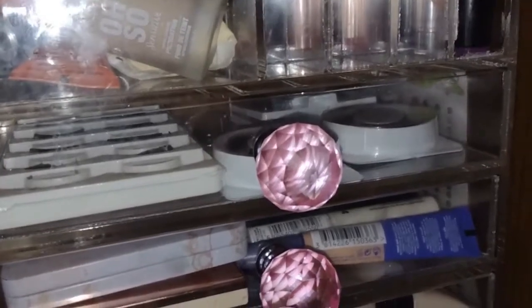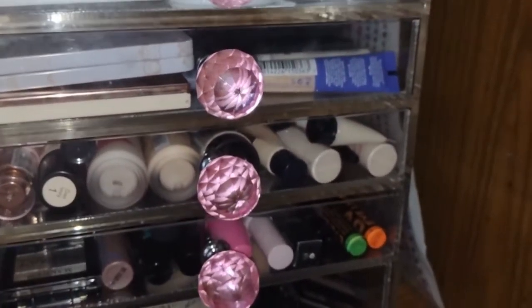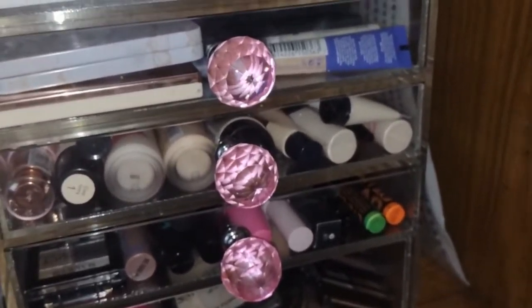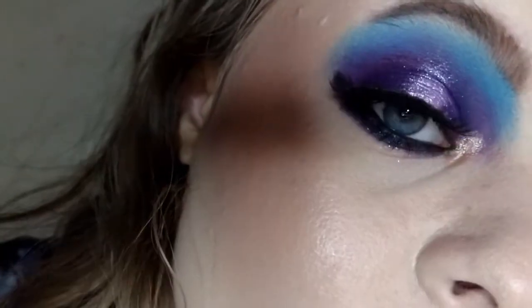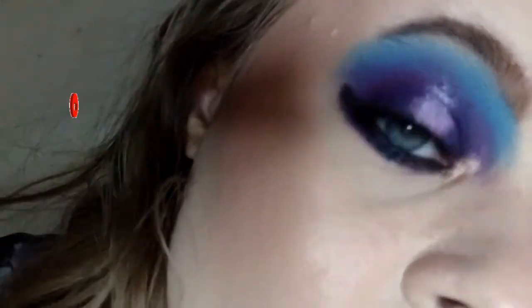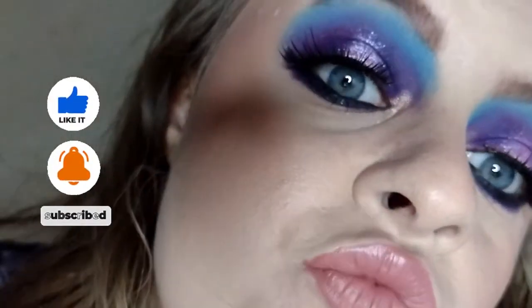I've just finished putting away my makeup after doing all my work for TikTok and Instagram, which I'll pop on screen now. I'm about to take off this makeup now - I'll use the Primark micellar water and cotton pads and do some editing. So I'll catch you later.